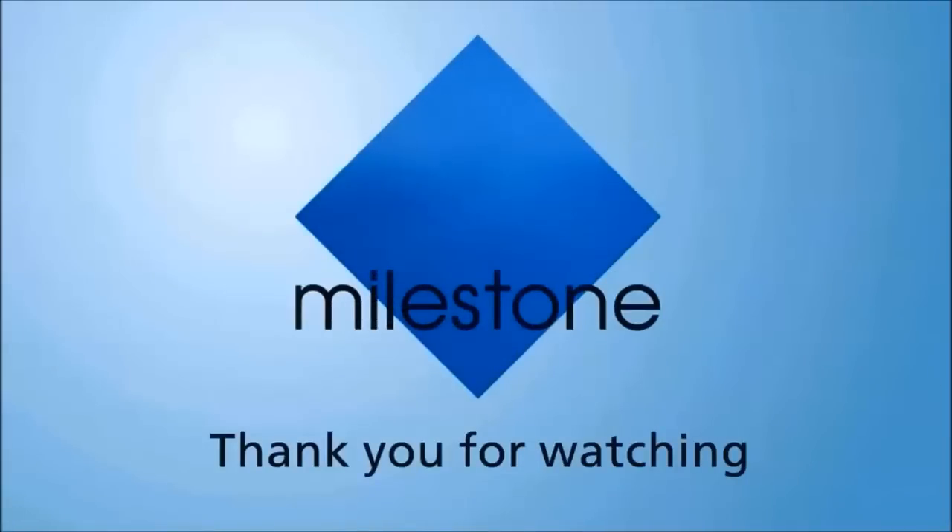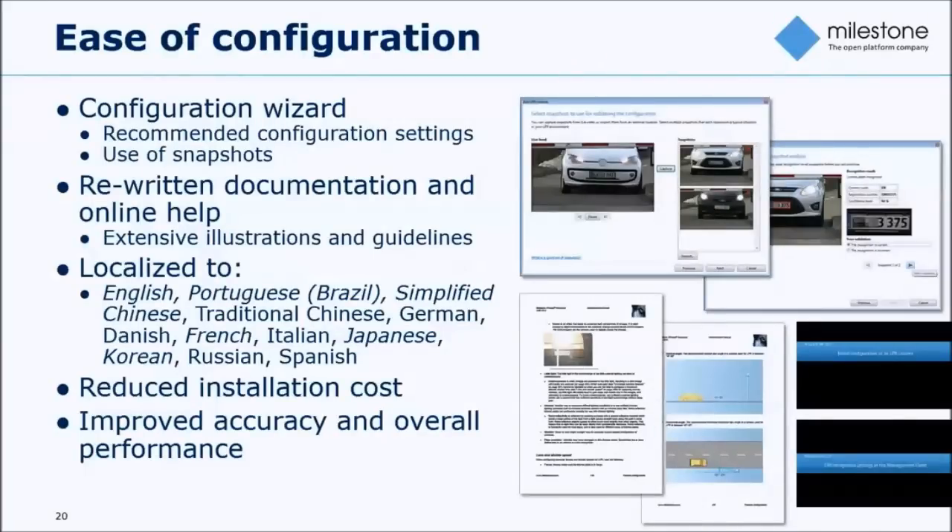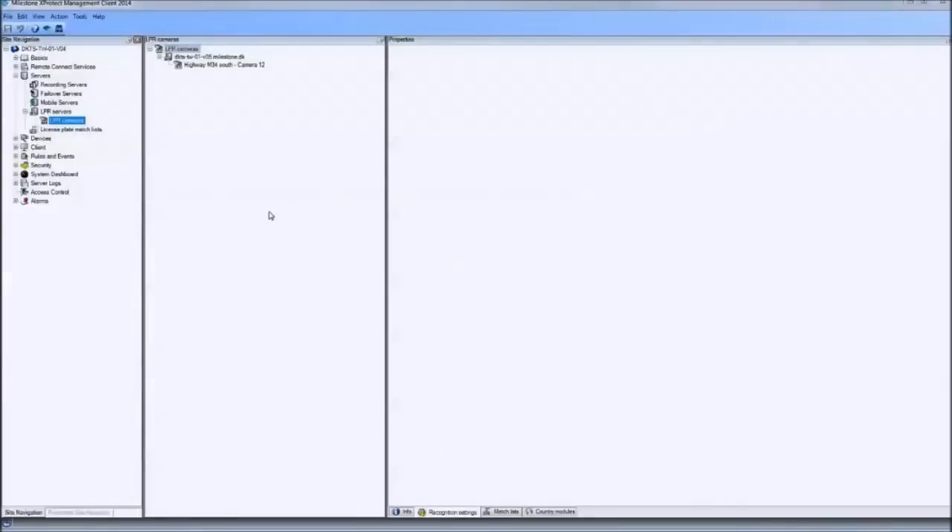This is how simple it is to set up a license plate recognition application — it doesn't take more than a couple of minutes. The application is auto-configured based on those snapshots. For those who have worked with previous versions of XProtect LPR, hopefully you appreciate the ease of setup because there is hardly any way to fail in this configuration phase. The critical components — camera placement and environmental conditions — cannot be automated, but the configuration of the recognition engine is vastly improved by this release.